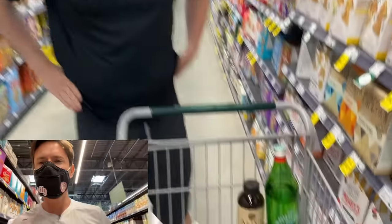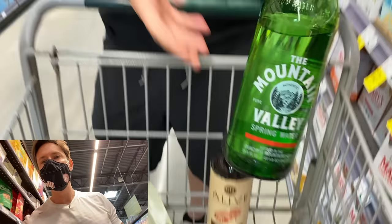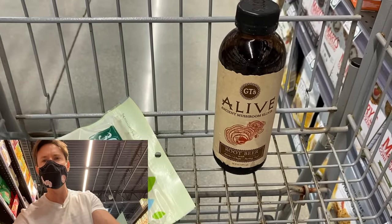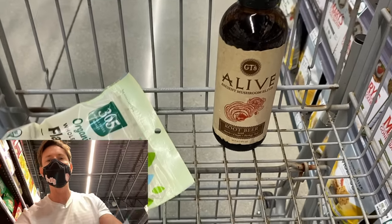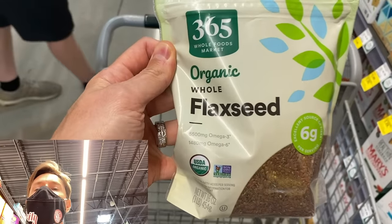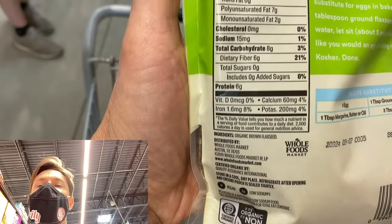Brad and I are staying hydrated. Brad loves Mountain Valley spring water out of Arkansas in glass bottles — he's like a water sommelier, only drinks the best. I love this mushroom-infused root beer tonic from GT. Anti-aging for flax seeds — because flax seeds are loaded with ALA omega-3 fatty acids, plus protein and fiber.